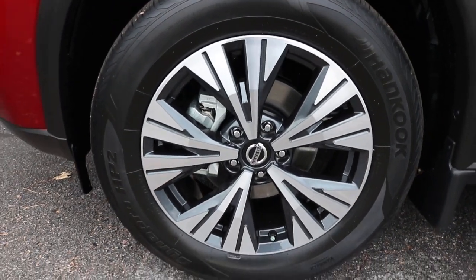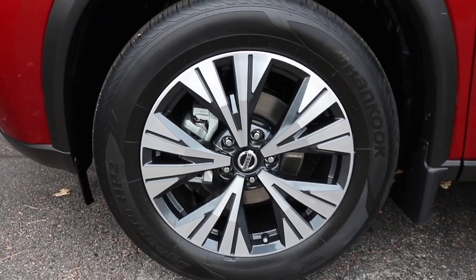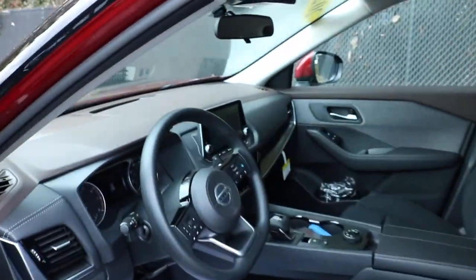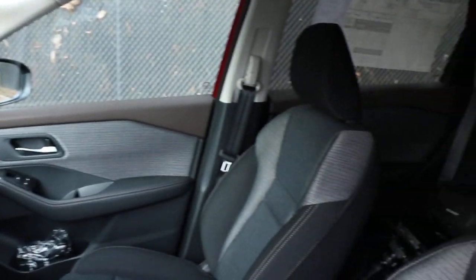Right here we're looking at a 17-inch alloy wheel with a machine-accent finish, with disc brakes in all four corners. Now we're making our way inside the vehicle, where we're greeted with charcoal cloth seats.